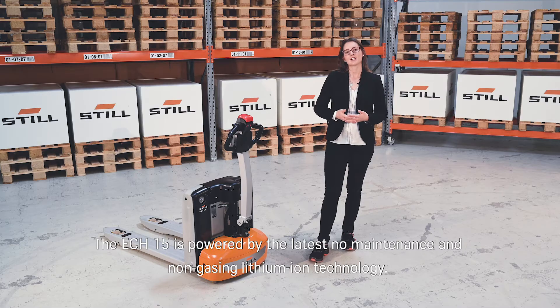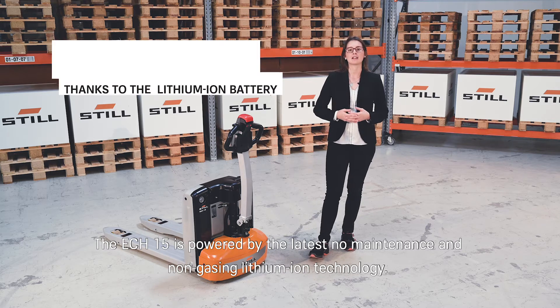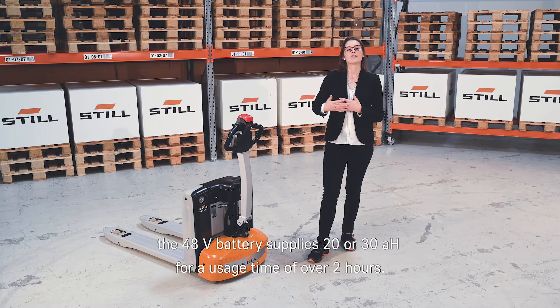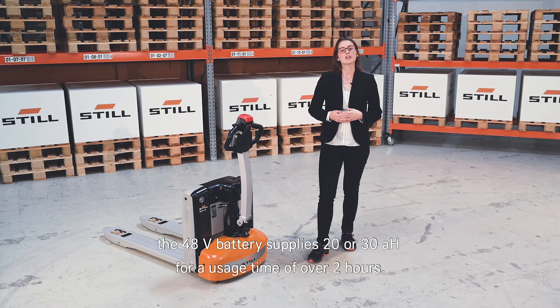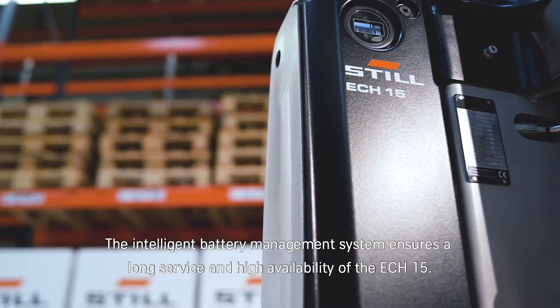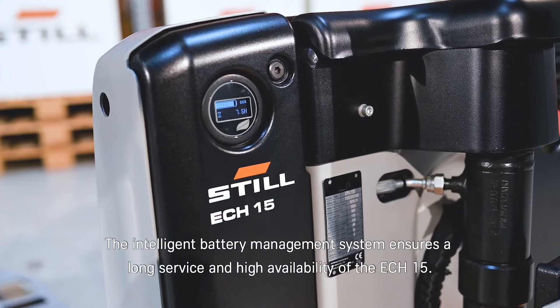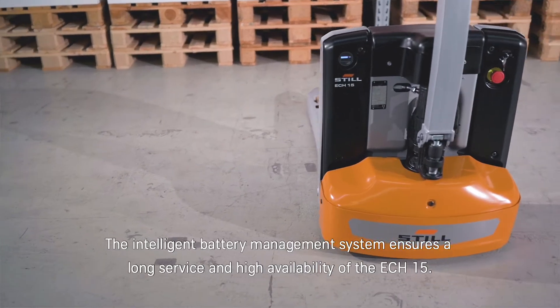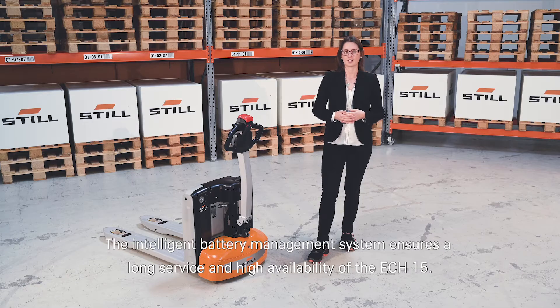The ECH15 is powered by the latest low-maintenance and non-gassing lithium-ion technology. The 48V battery supplies 20 or 30Ah for a usage time of over 2 hours. The intelligent battery management system ensures a long service life and high availability of the ECH15.